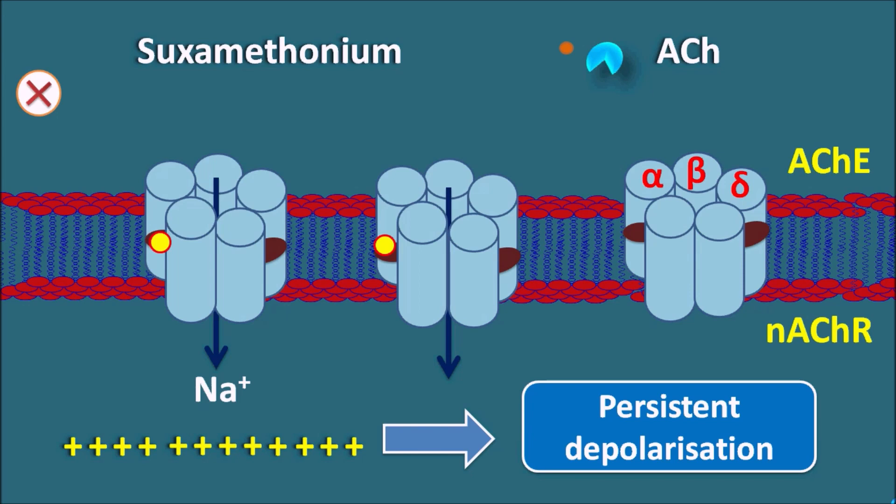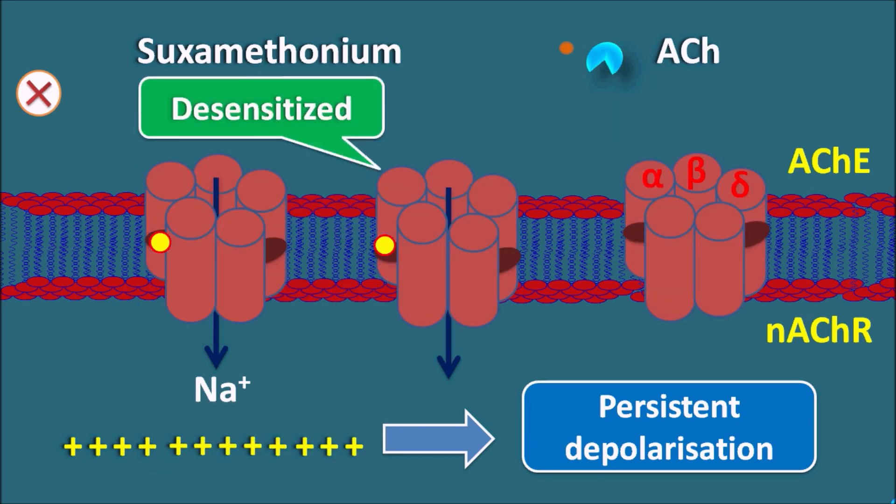Because suxamethonium is not controlled by acetylcholinesterase, it binds to the nicotinic acetylcholine receptors and produces persistent depolarization. Because of this persistent depolarization, the nicotinic receptors become desensitized. When acetylcholine subsequently binds to these desensitized receptors, it cannot open sodium channels, so it cannot bring depolarization or contraction — and the skeletal muscle becomes paralyzed. That is why suxamethonium is called a depolarizing neuromuscular blocker.